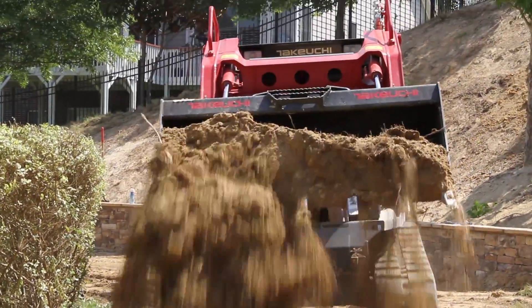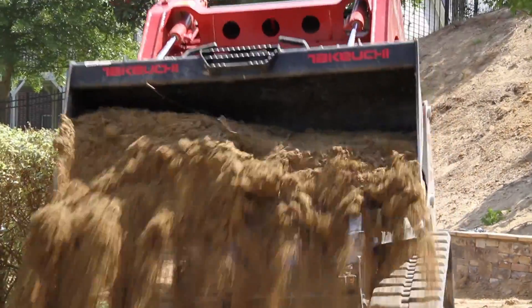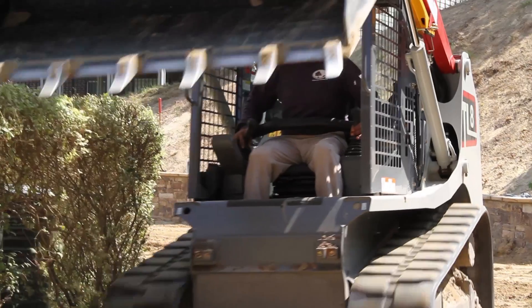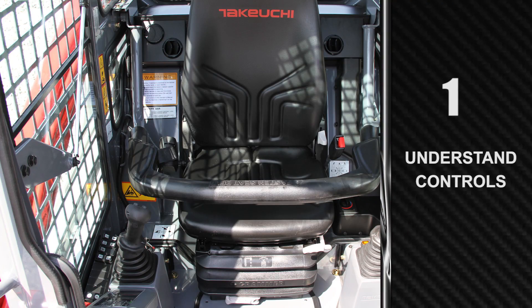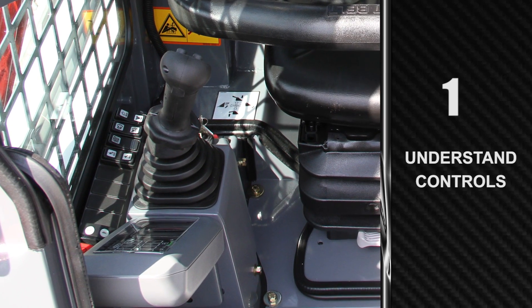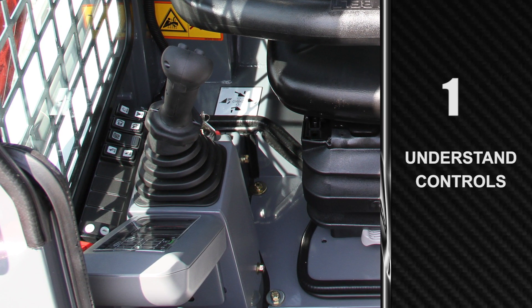Before demonstrating, we should review some quick pointers that will help anyone become more proficient and productive on a Takeuchi track loader. First off, familiarize yourself with the features and controls of the machine and talk with a dealer representative if any questions arise.